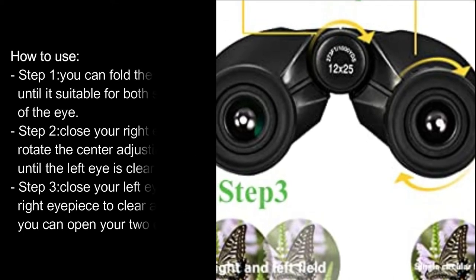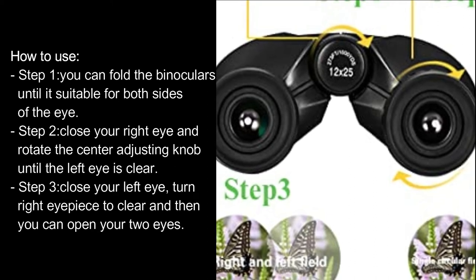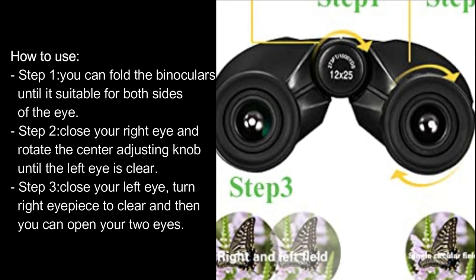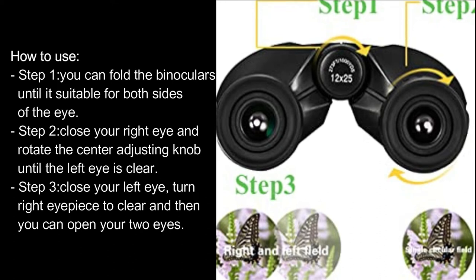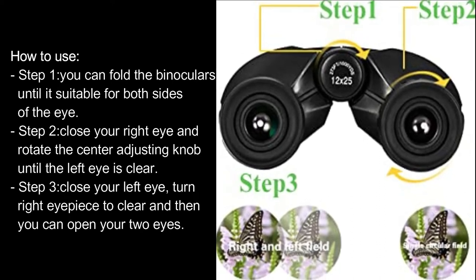How to use: Step 1, fold the binoculars until they are suitable for both eyes. Step 2, close your right eye and rotate the center adjusting knob until the left eye view is clear. Step 3, close your left eye, turn the right eyepiece until clear, then open both eyes.